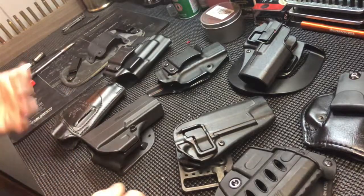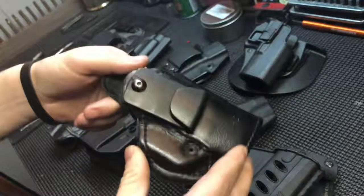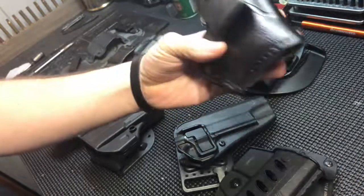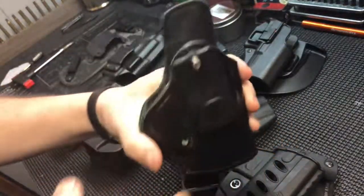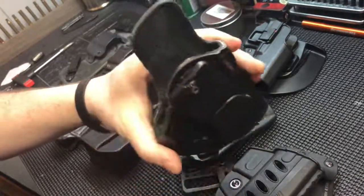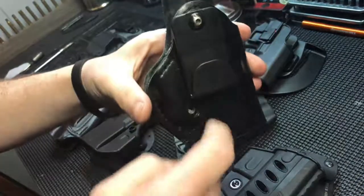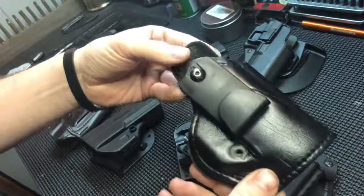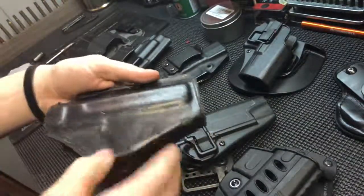Another IWB option: this is a Safaryland holster. It's been my duty holster - it's for an XDS four-inch but holds almost every gun I throw in it, even some double stacks. It has a looped flip-up J-hook that you stuff down into your waistband, and it's a leather material.